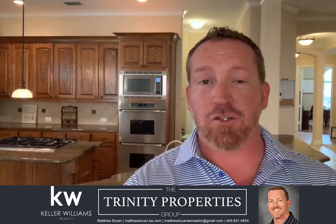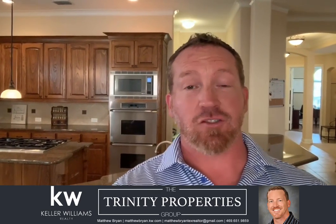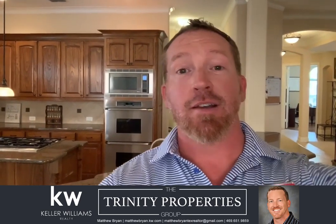This home is three bedroom, two and a half bath, three car garage, game media room, and a nice covered patio. And as you can see behind me, a beautiful kitchen. So let's take a look.